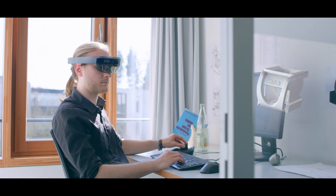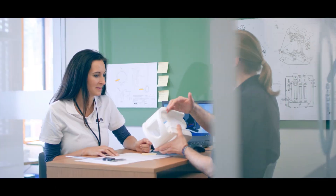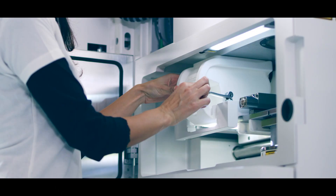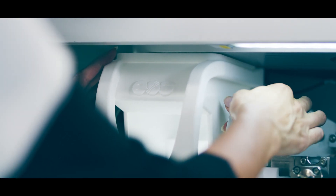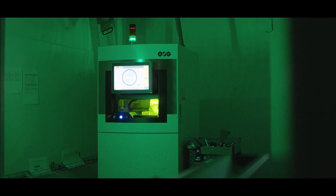At EOS, we optimize the interaction for components with application-specific characteristics. Our process parameters are based on a good 30 years of experience in additive manufacturing.